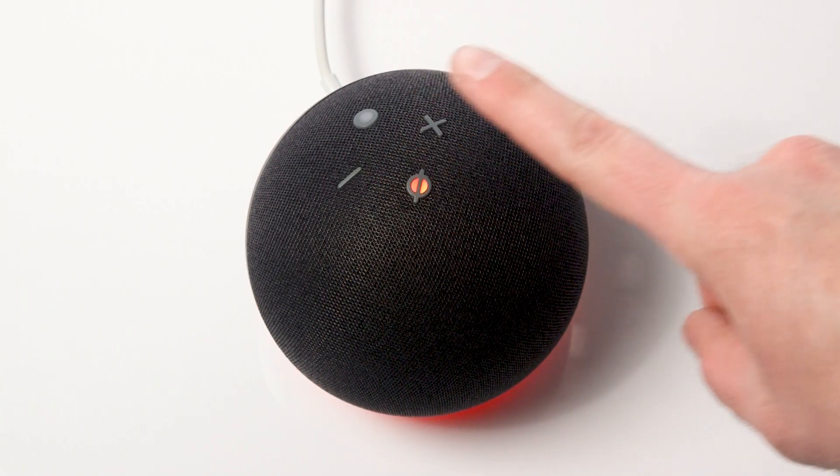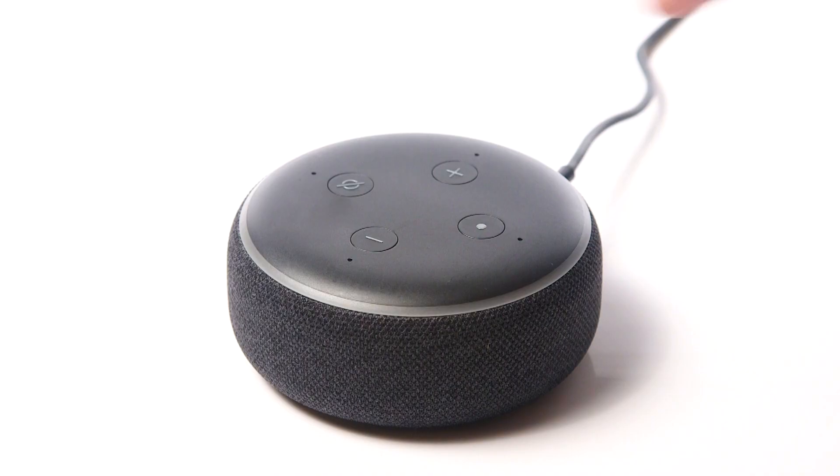You should also ensure that the device isn't muted. You can check the indicator lights which show this.